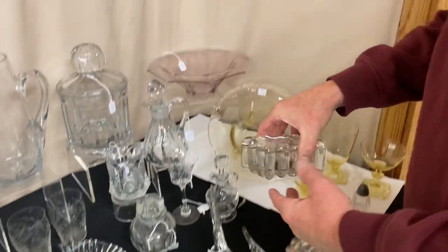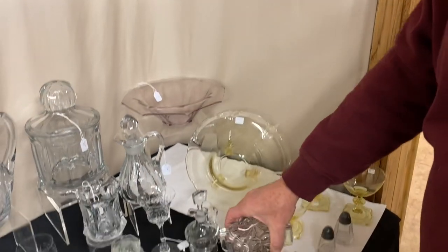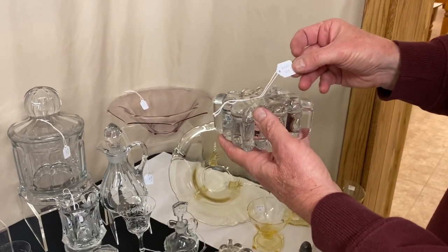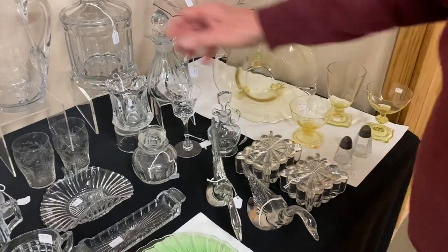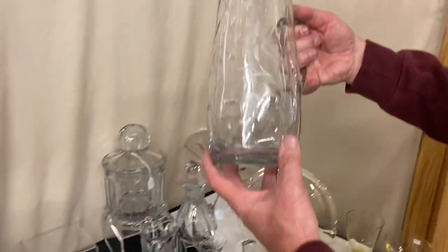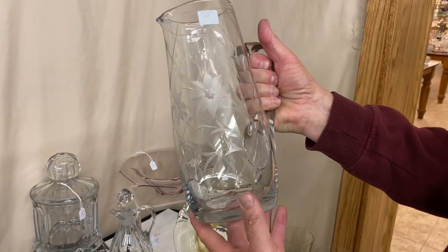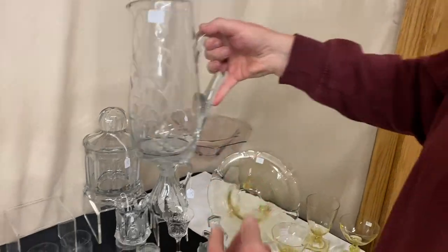We have both sizes of Crystal Light cigarette boxes. The large size is $18 and measures 6 inches; the small size is $15 and measures 4 and a half inches. Here's a Whaley Handled Tanker with a nice star flower cutting and additional cutting all the way around it, priced only $75. Buy the Tanker and we'll give you two matching tumblers to go with it.